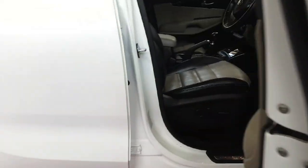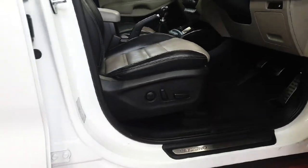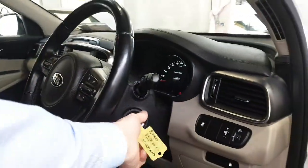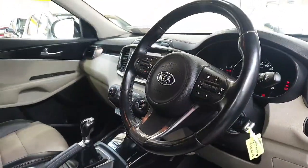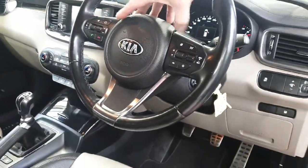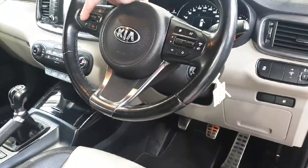Fully electric seats in the front, heated as well of course. You've got the steering wheel with automatic lights, auto wipers, multimedia controls on the left, cruise control, and onboard computer controls on the right.